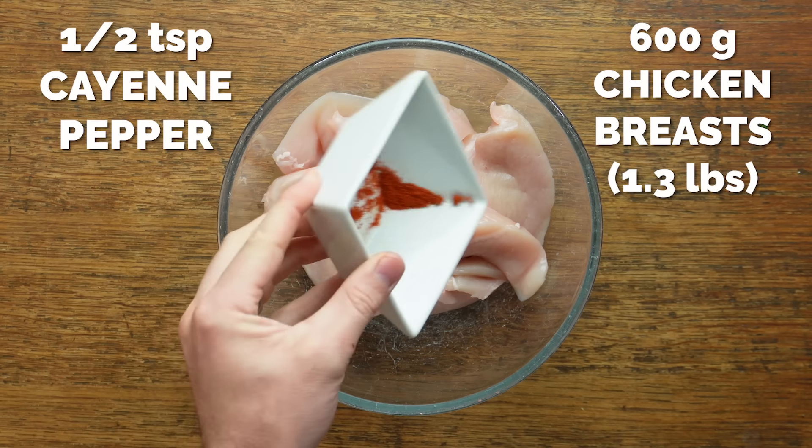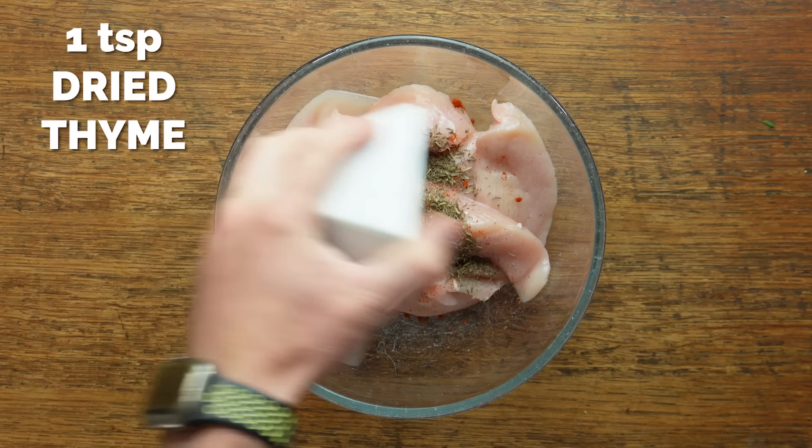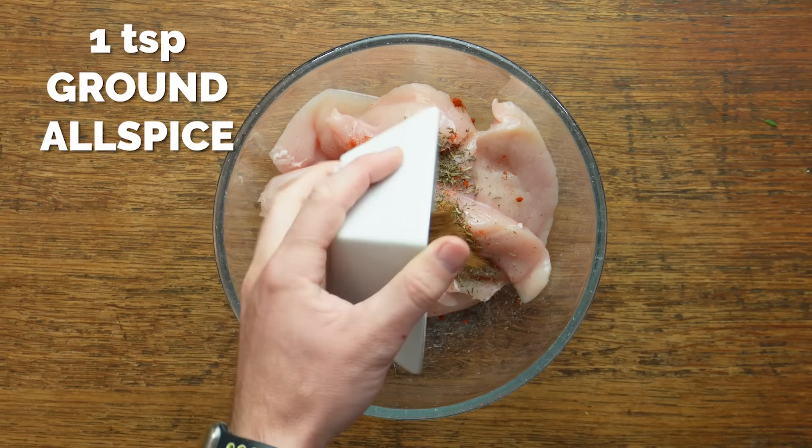We're going to make a very quick and easy marinade for the chicken. First off we're going to slice the chicken nice and thin and then we're going to add some cayenne pepper, dried thyme, and allspice.